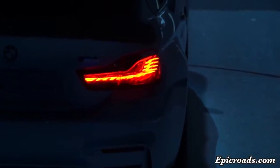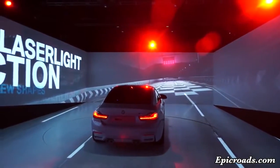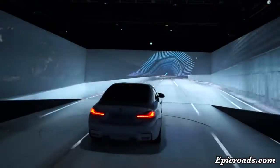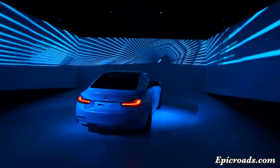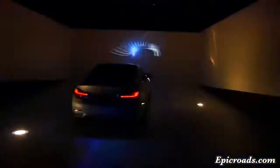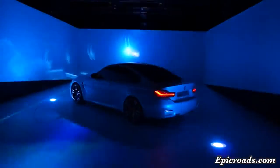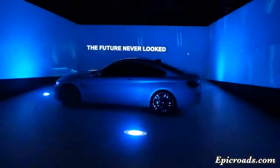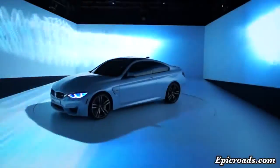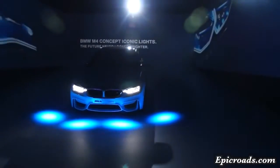High-power laser diodes can project individualized driver information onto the road. Light and ideas are always advanced. BMW M4 Concept Iconic Lights — the future never looked brighter.